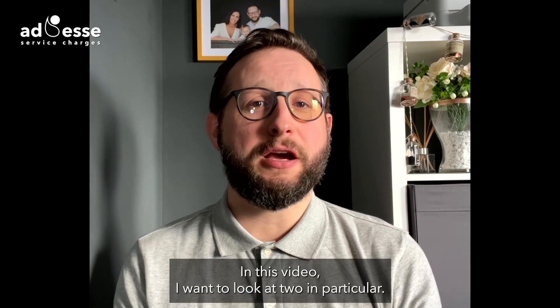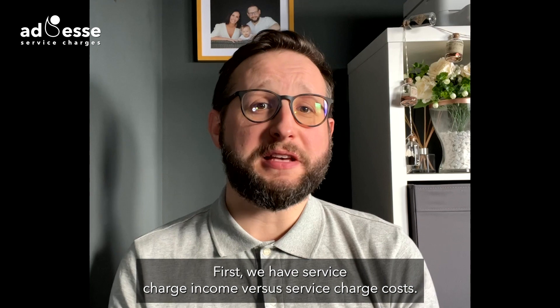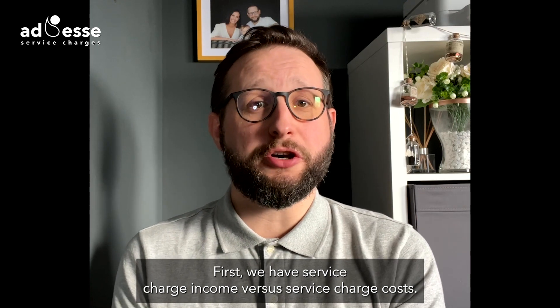In this video, I want to look at two in particular. First, we have service charge income versus service charge costs.